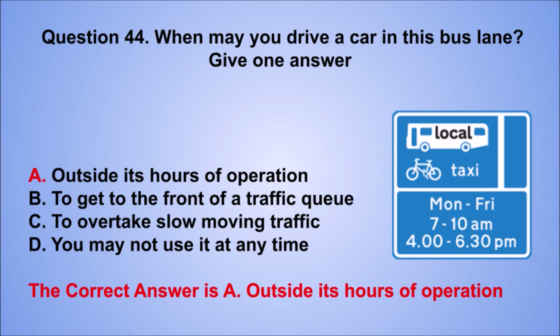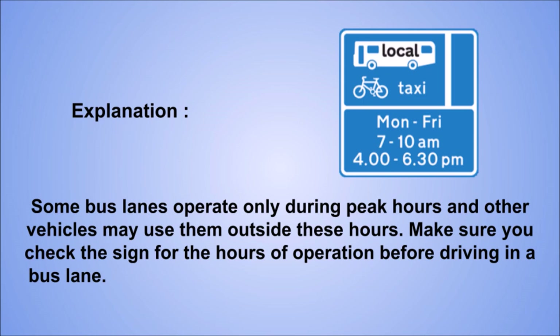Explanation: some bus lanes operate only during peak hours and other vehicles may use them outside these hours. Make sure you check the sign for the hours of operation before driving in a bus lane.